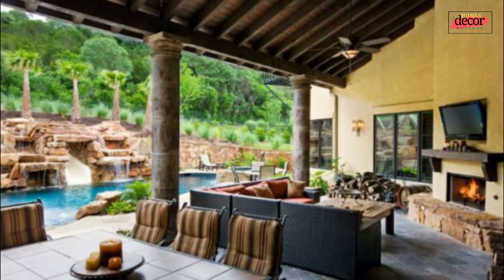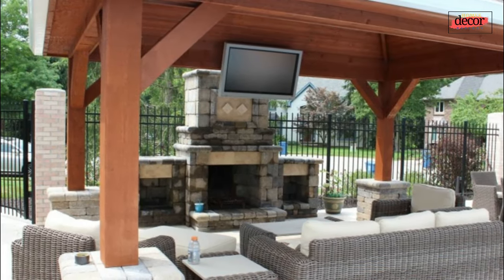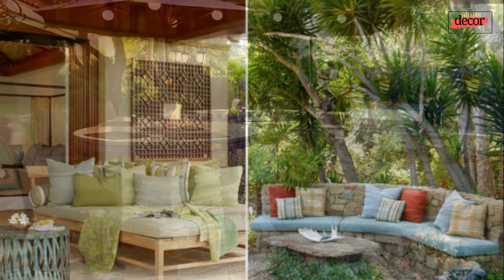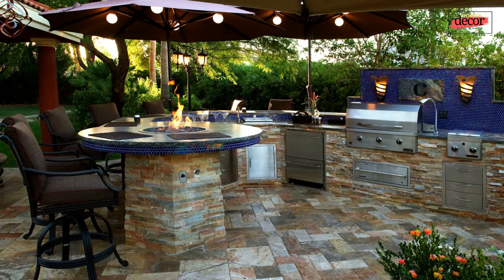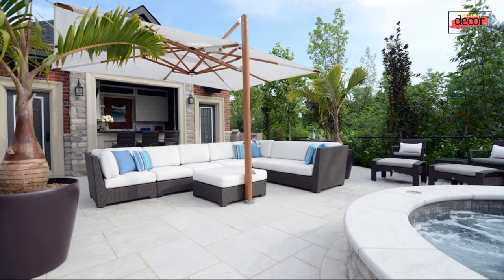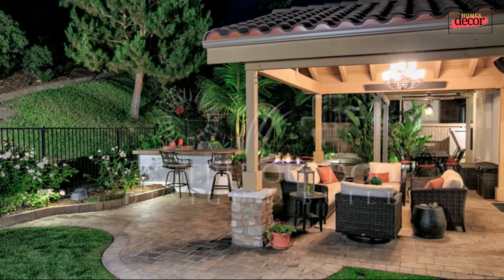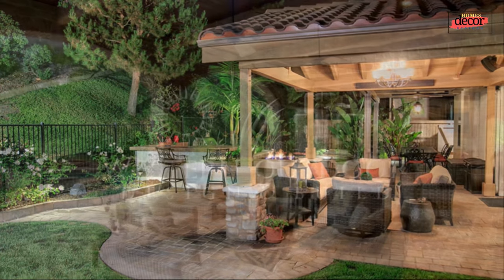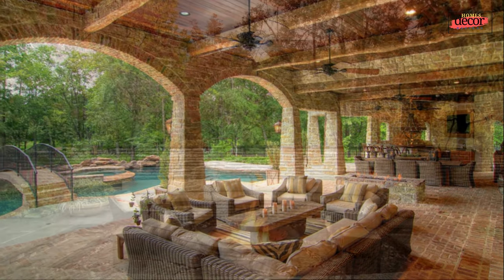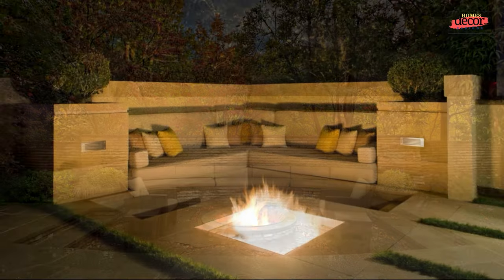Seven, outdoor shower — a great way to cool off on a hot day; eight, seating area — a must-have for any outdoor living space; nine, outdoor lighting — important for creating a safe and inviting space at night; ten, plants and flowers — add beauty and life to any outdoor space. A backyard outdoor living space with a garden can be a great way to extend your home and enjoy the outdoors. By following these tips, you can create a space that is both beautiful and functional.